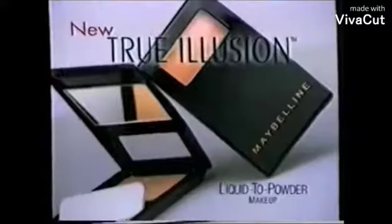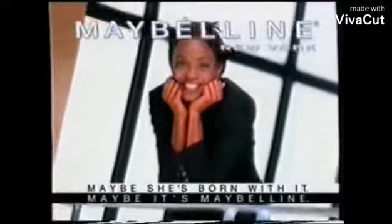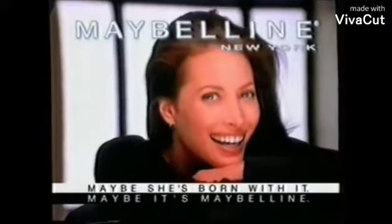True Illusion liquid makeup. And now, new liquid-to-powder compact makeup from Maybelline. Maybe she's born with it. Maybe it's Maybelline.